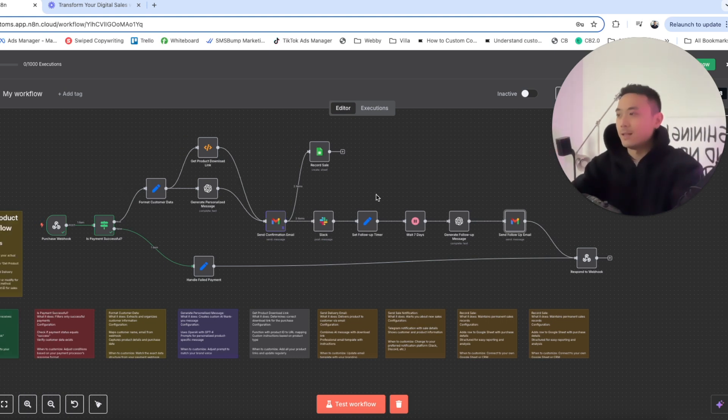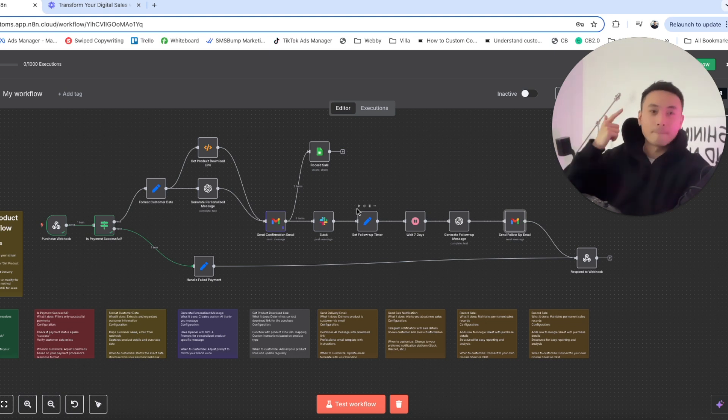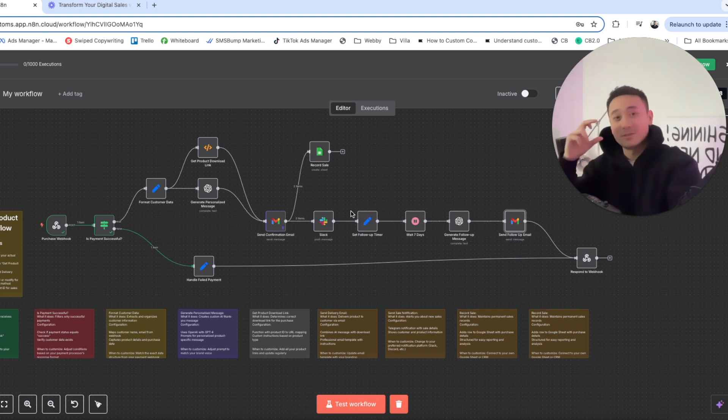This is an end-to-end workflow you can copy, paste, and sell for $500 to $5,000 every single month, because course creators, digital product sellers, and influencers are all selling digital products. The great thing about digital products is that most of the revenue generated is pure profit — it's knowledge they're selling, not physical e-commerce goods or agency services, so they have very high profit margins.